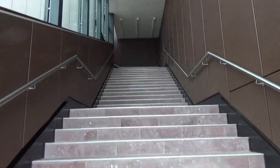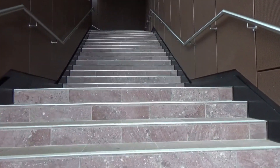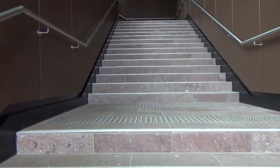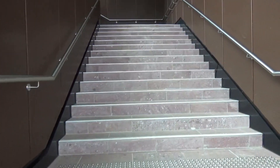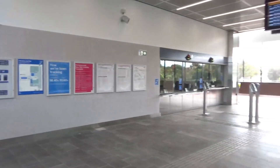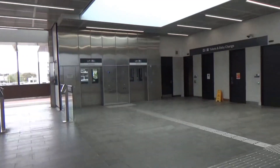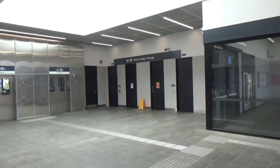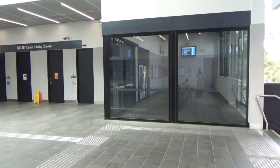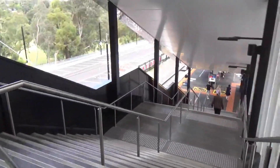Here are the stairs back up. Again, they've got quite a nice finish to them — it's been quite tastefully built, that's my impression so far. Here's a bit more of a look at the concourse. There's customer service — it's a premium station. There are all the toilets, a little waiting room in there. And then down here is the platform.